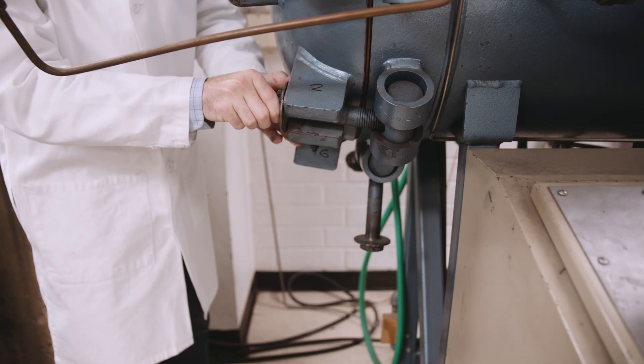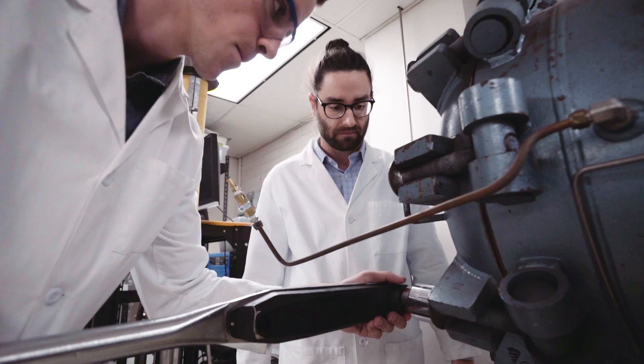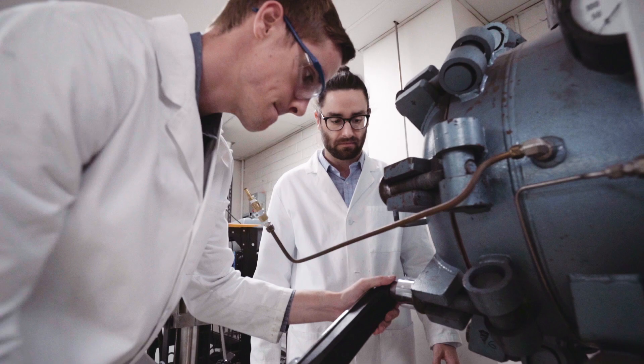Some of the downsides of making prepregs are the fact that you need an autoclave. Autoclaves are extremely expensive — we're talking millions, tens of millions, even a hundred million dollars. This is an example of an autoclave; it's a very small one. What we're aiming to do is try to replace it with something like an oven that everyone is familiar with, and it's much easier to work with.